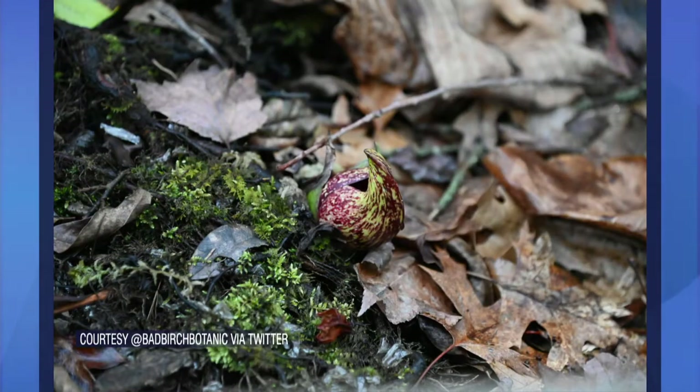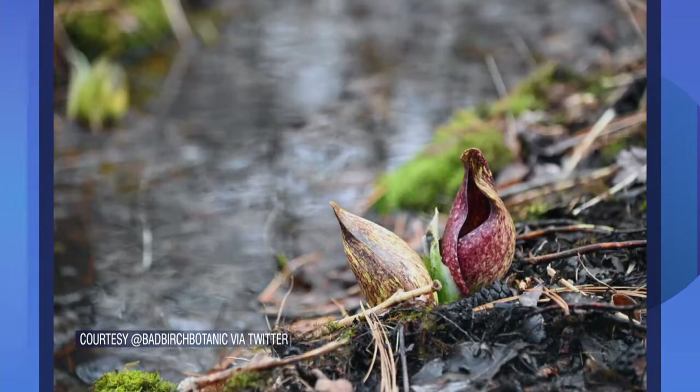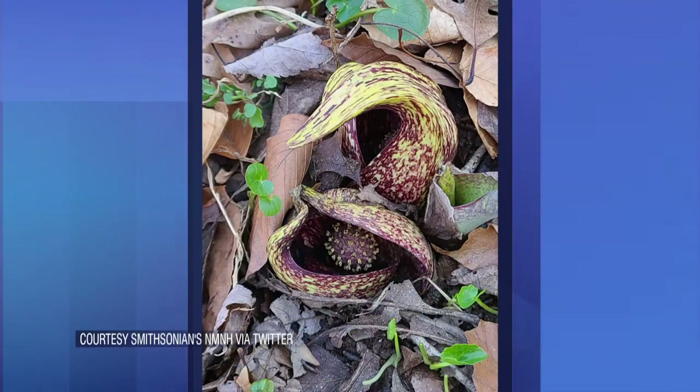Well, it's not a skunk and it's not a cabbage. It's actually a flowering plant that's related to the calla lily and things like jack-in-the-pulpit, and it is one of, if not the first, native plant to emerge in the spring in this region. So it might smell like a skunk and doesn't quite look like a flower, but it does have a pretty cool plant superpower.